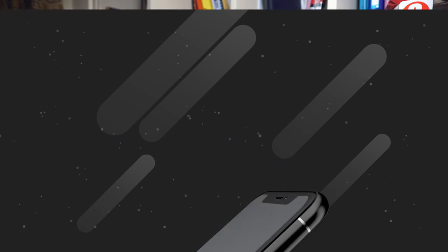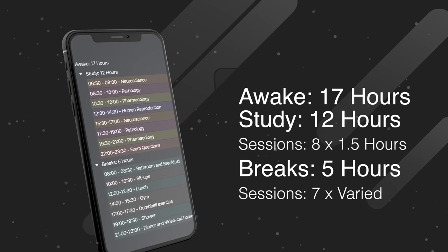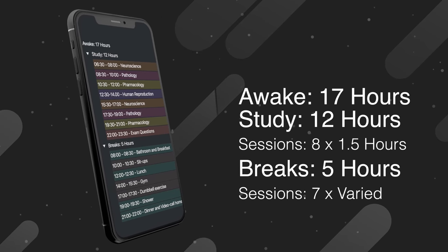My waking day would start around 6:30 a.m. and I'd go to bed around 11:30 p.m., giving me 17 waking hours and seven hours of sleep. In those 17 hours I'd have eight one-and-a-half-hour study sessions, adding up to 12 hours of study, and seven breaks of varying lengths totaling five hours of breaks. Let me explain what I actually did for each study session and each break.